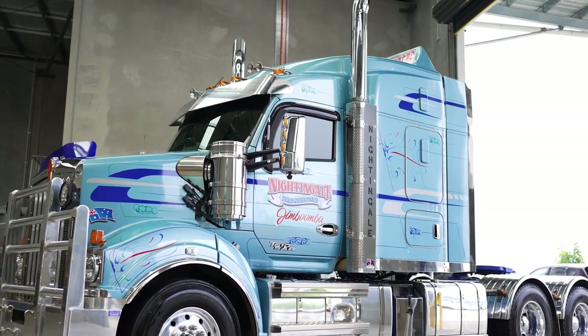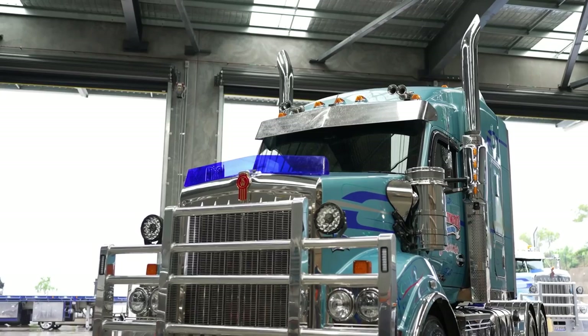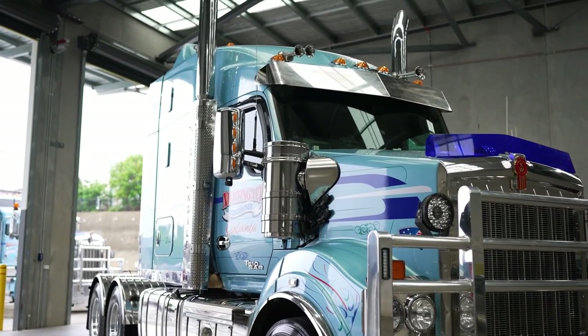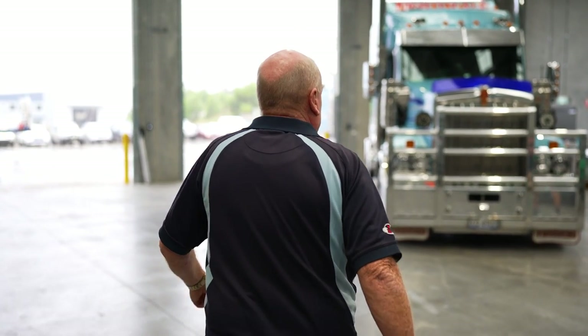We bring any brand truck in here, the driver wants to pick the Kenworth, and if the driver don't like it he's not going to do the kilometres and we're not going to make any money. So for us it's looking after our drivers because our fellows will go away for two to three weeks at a time — we service pretty much all of Australia so they're living in the truck for extended periods of time.